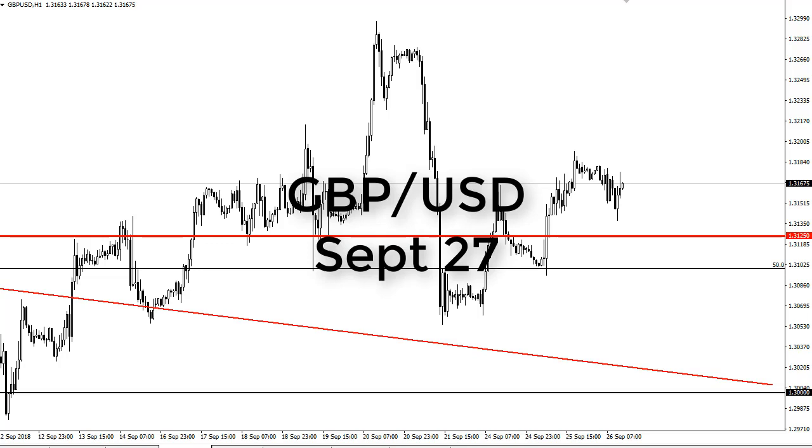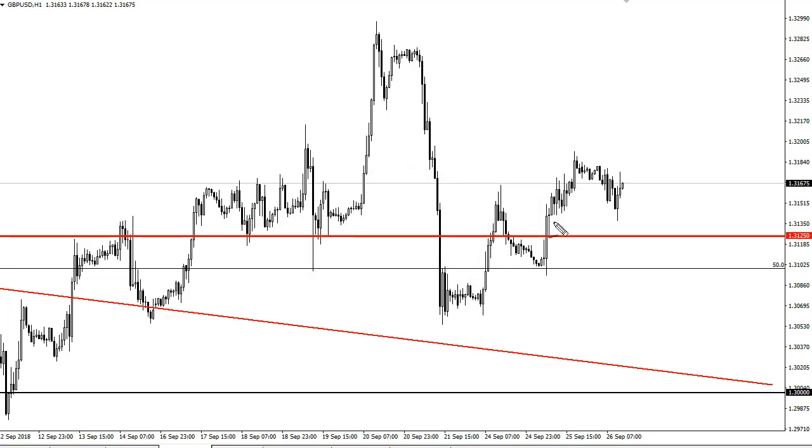From FX Empire, it's Chris, and I'm taking a look at the British pound US dollar. You can see that we rallied over the last couple of days but kicked off the day on Wednesday a little bit soft. 1.3125 looks to be offering support and it looks like we're ready to go higher. Now we've got the FOMC meeting in a few hours from this video, so the market is more or less in a holding pattern between now and then.